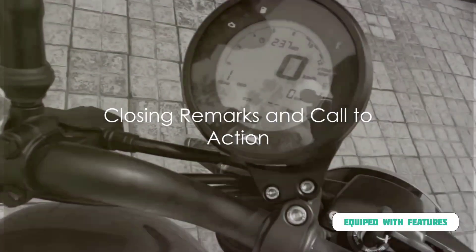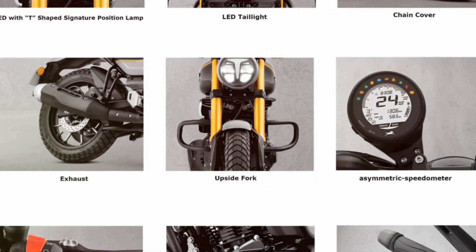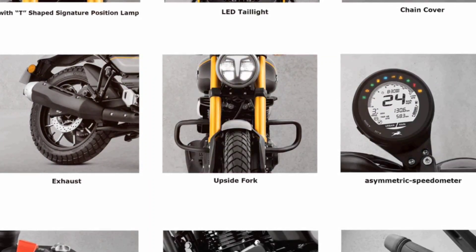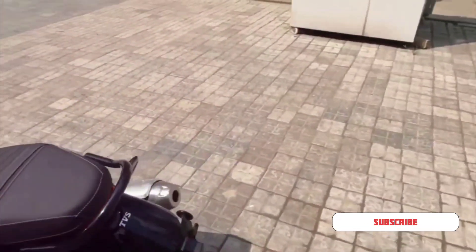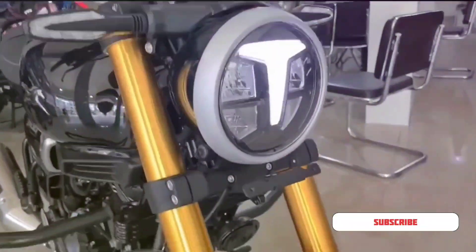So, there you have it — everything you need to know about the upcoming TVS Ronin. We've delved into the intriguing details, unveiled this beast in all its glory, and discussed its expected price tag. Now, whether you're revving up for your daily commute or gearing up for an adventurous ride into the wilderness, the TVS Ronin promises to be a reliable ally.